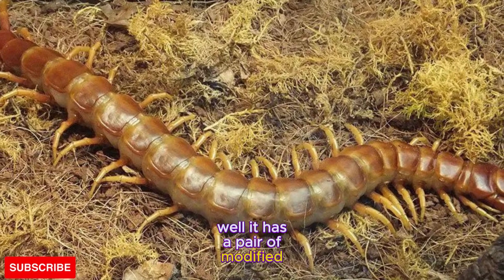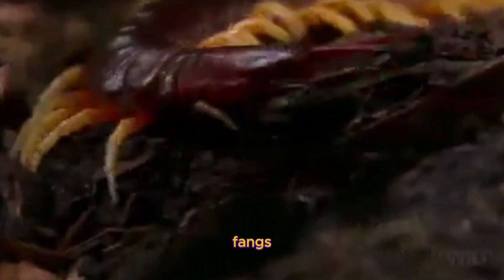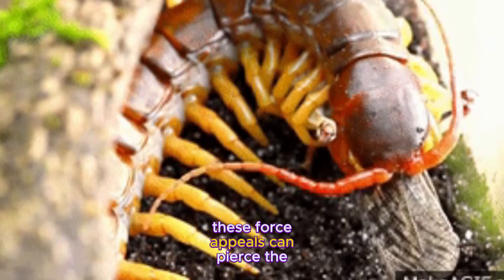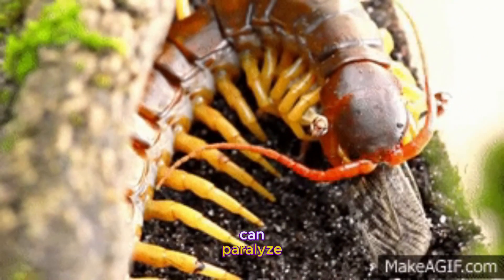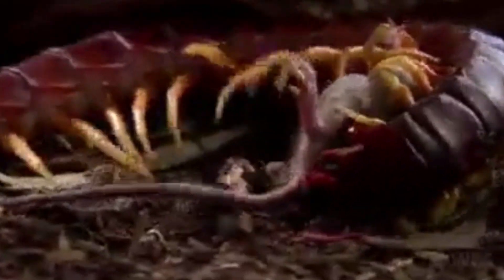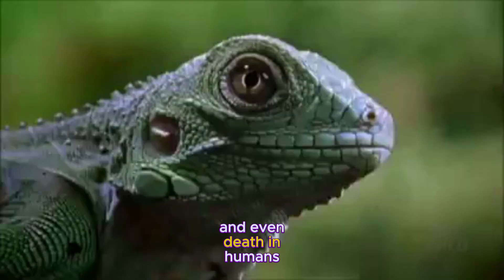How does it do that? Well, it has a pair of modified front legs called forciples that act like venomous fangs. These forciples can pierce the skin of its prey and inject a powerful venom that can paralyze or kill it in seconds. The venom is so potent that it can cause severe pain, swelling, fever, and even death in humans.